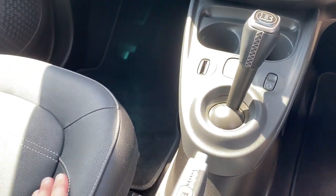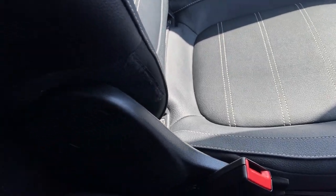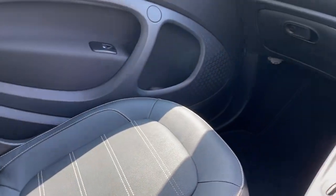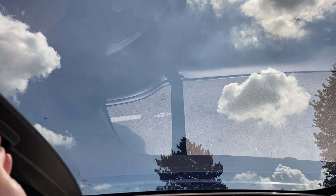Grab-a-ski gearbox, handbrake. And we open it up — we've got the panoramic roof with the sun blind.